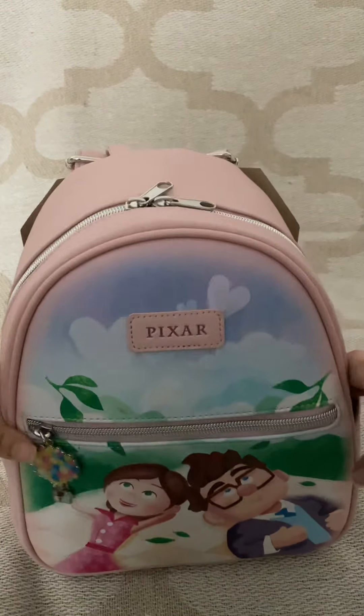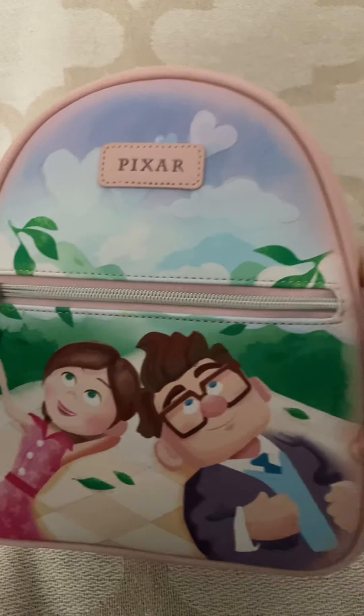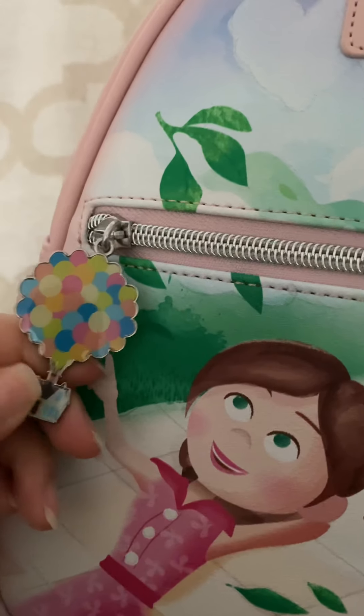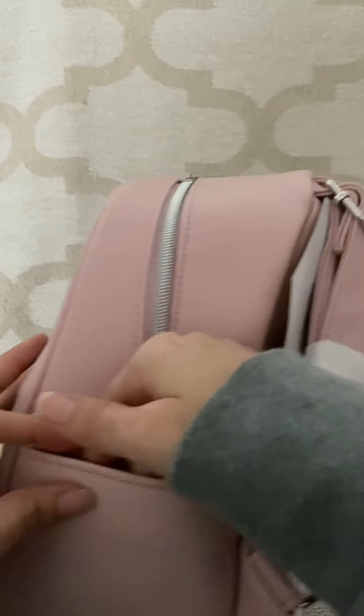Excuse my background — I'm running out of places to film because my house is a mess. But anyways, look at this Carl and Ellie bag — it's so perfect! Look at the hearts in the background, the colors, the pink, look at the charm. And I love how it says their names right here, and we do have some pocket action right here.